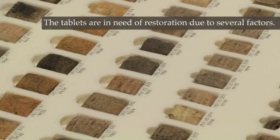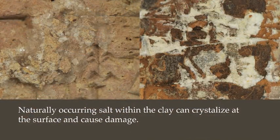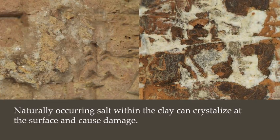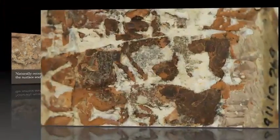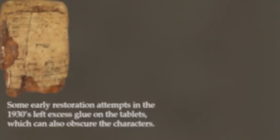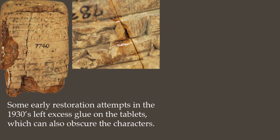The tablets are in need of restoration due to several factors. Naturally occurring salt within the clay can crystallize at the surface and cause damage. Some early restoration attempts in the 1930s left excess glue on the tablets, which can also obscure the characters.